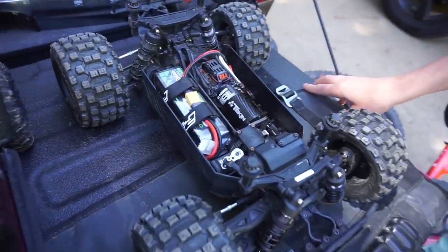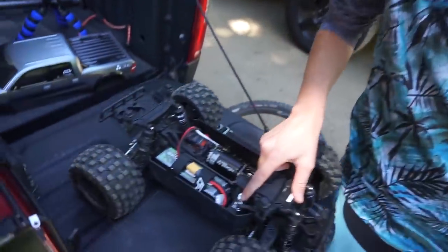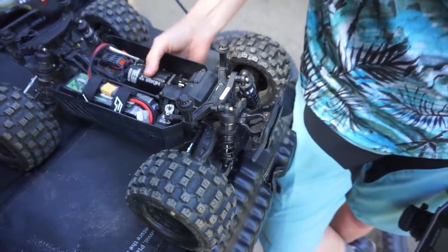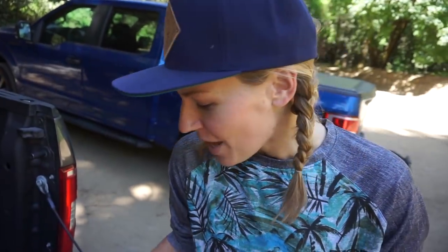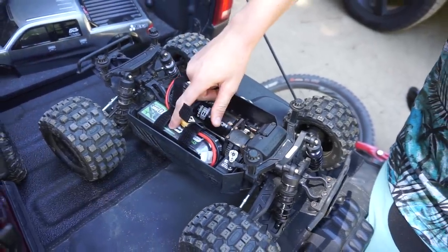If you guys are new to the RC field — we've got our motor here, which powers your wheels. This is a four-wheel drive truck. Then we've got our servo — this is a Reefs RC servo, and this is the motor that turns the wheels. This is a Tekin 1/8 scale motor, and this is an RX4 speed control that sends the voltage and power to all your electronics. Then we have a four-cell LiPo — lithium polymer — battery, which is your power to the car.